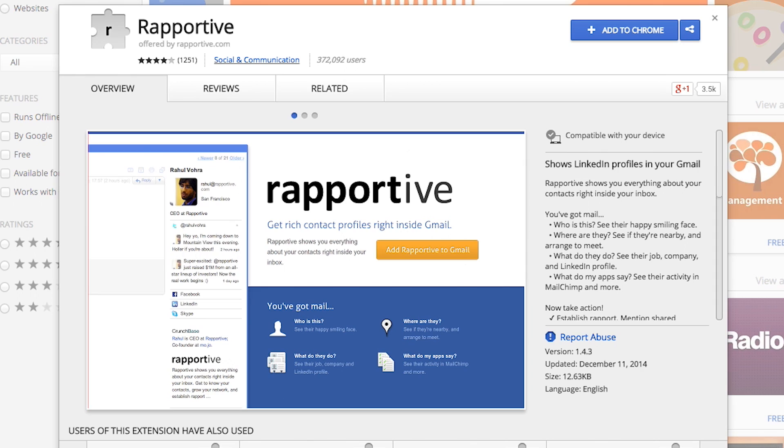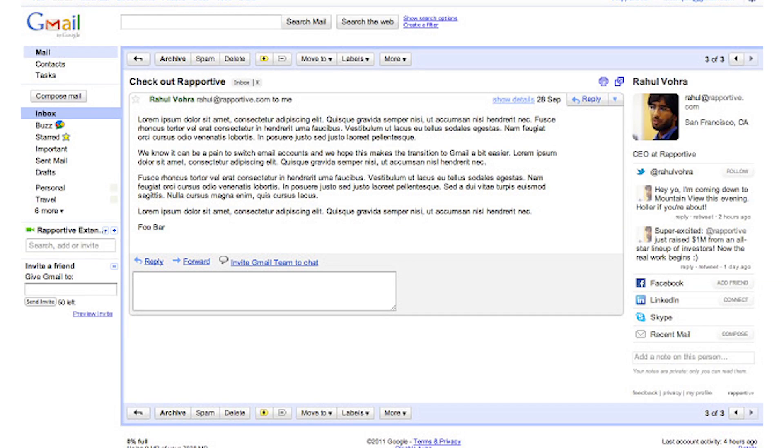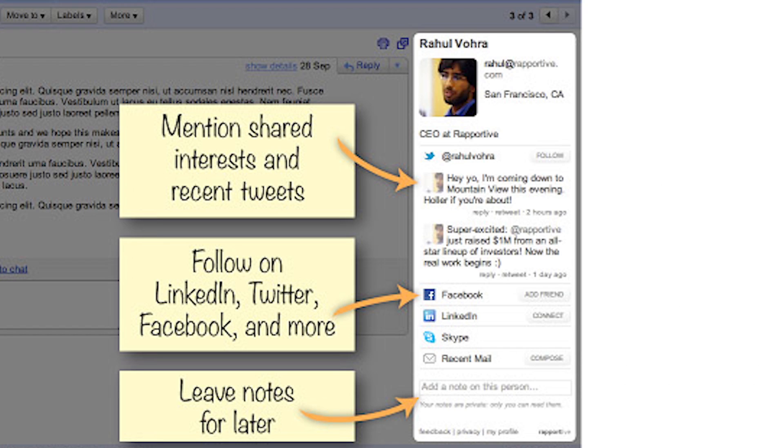The second email app is Rapportive. This one's really cool because I'm often reaching out to people cold, and when I do that I do a bit of research on them to make sure I'm being relevant and thoughtful in my communication — but that can take up a bunch of time. So if you use Rapportive, when you type the person's email address into your email, it populates a column down the side of your inbox with all of their public information from LinkedIn and things like that. So I can get all of that information and write a relevant, thoughtful email without having to spend all that time searching.